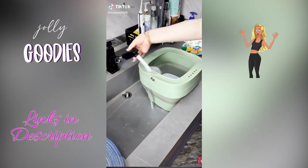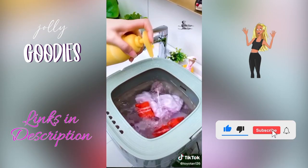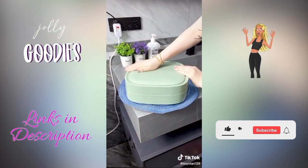This mini portable washer is great if you have a small space or don't have laundry in your apartment. It's the perfect size to wash small items like socks and underwear, and it folds up super compact. An at-home spa supply you need — linked below.